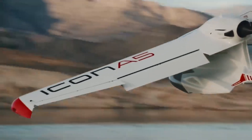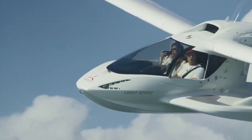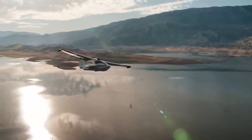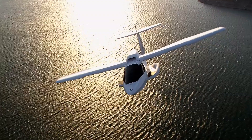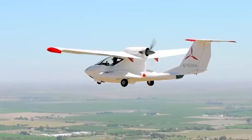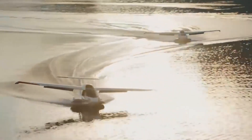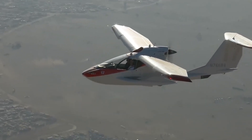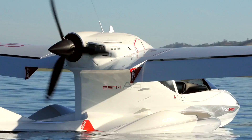Its high-wing design and amphibious floats make it stable on water, while folding wings allow easy storage or transport. The cockpit seats two side-by-side with modern avionics and intuitive controls, making the A5 accessible even to pilots with limited experience. The pusher propeller setup allows for a quieter, safer experience compared with traditional tractor designs, particularly during takeoffs and landings. Its combination of ease of use, fun handling, and amphibious versatility has made the Icon A5 a favourite among aviation enthusiasts seeking adventure on both land and water.